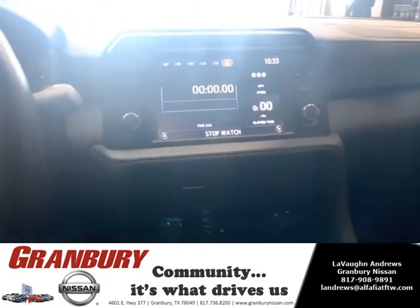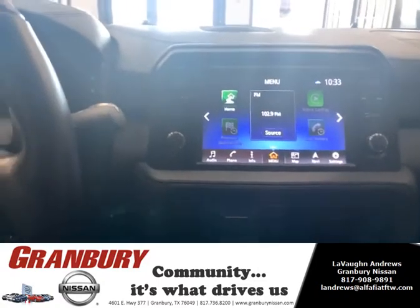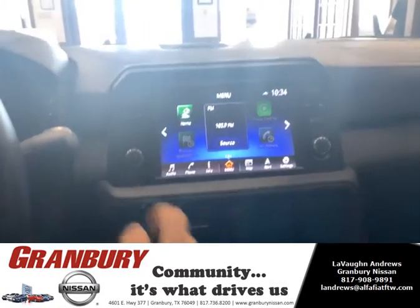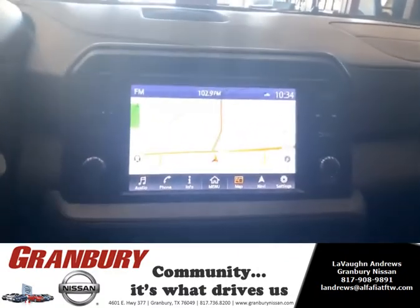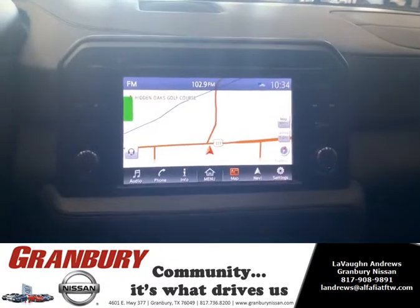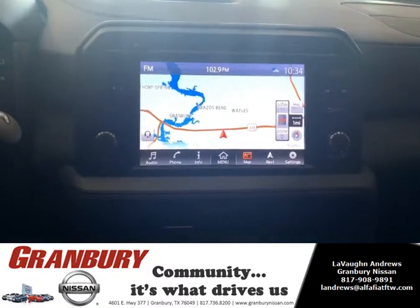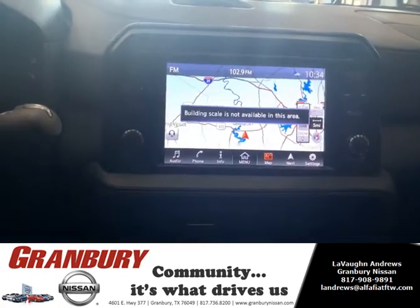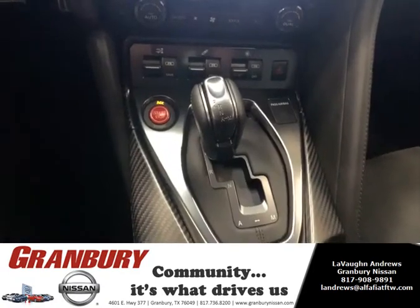You do have your infotainment system, of course, equipped with Apple CarPlay and Android Auto, and it does have navigation as well. Excuse the brightness — you'd be able to set up all your settings: your home address, buddies' address, points of interest, and zoom in and out.